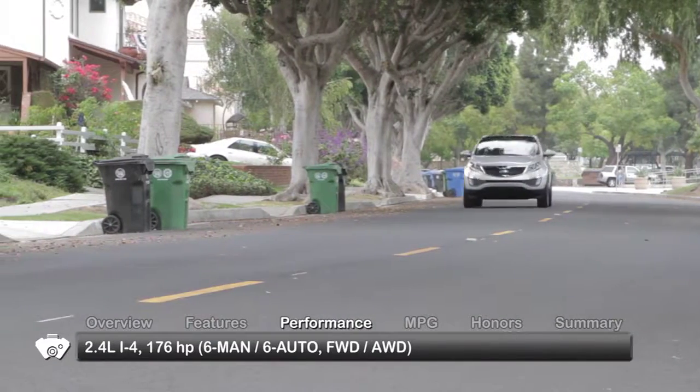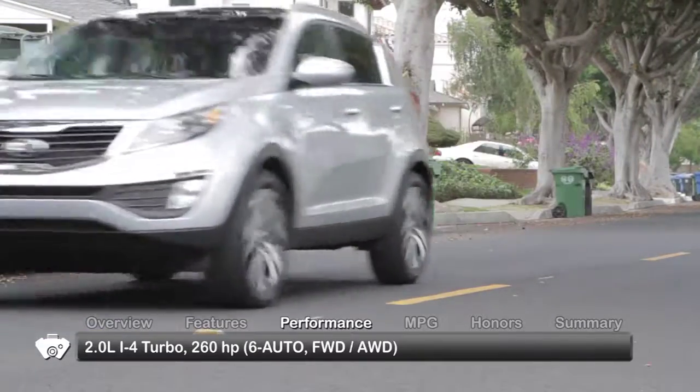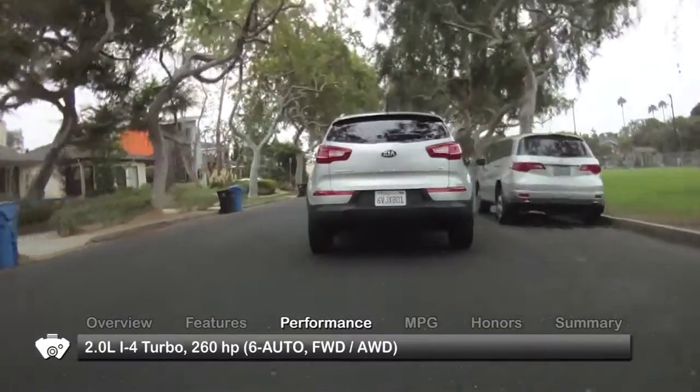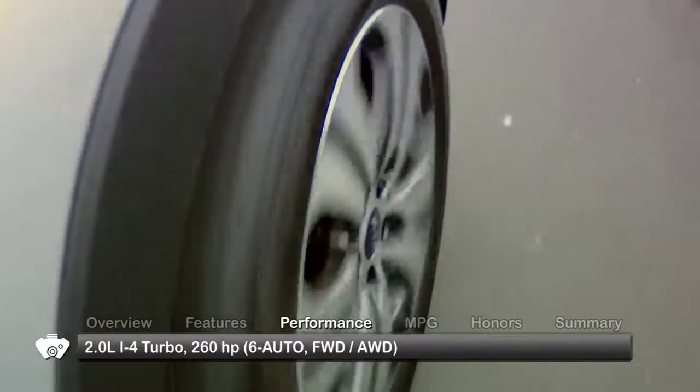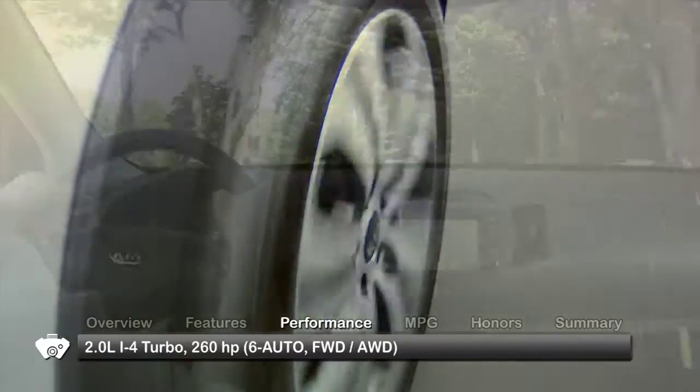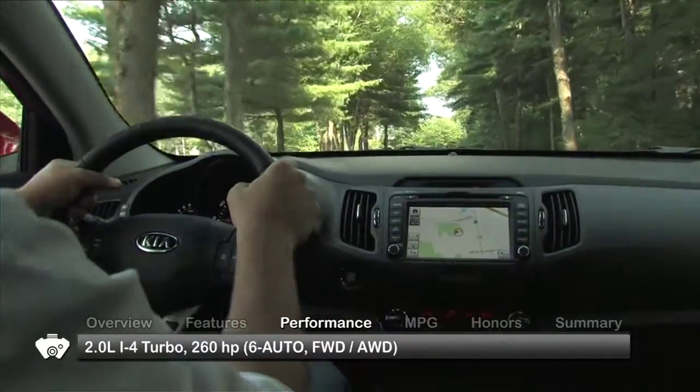The base Sportage trim has a 2.4-liter inline 4-cylinder engine, while the premium SX trim uses a turbocharged 2-liter inline 4. The base Sportage sends power to the front wheels through a 6-speed manual transmission. Uprated trims have a 6-speed automatic sending power to either front-wheel or all-wheel drive.